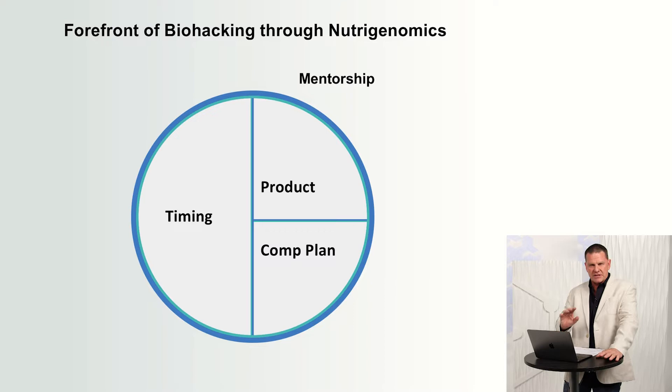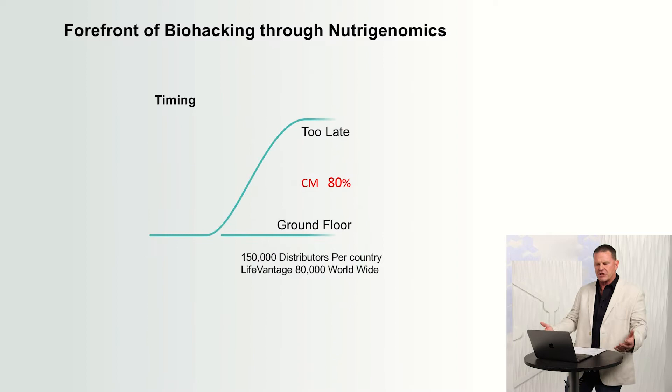I have found four major components. If you can say yes to every one of these, you've got an opportunity of a lifetime. We've got time, we've got product, we've got compensation, and then we've got mentorship — that's what glues this whole wheel together. How would it be to be positioned in a place where somebody's already done what you're trying to do and they're willing to help you and teach you? That's what mentorship is.